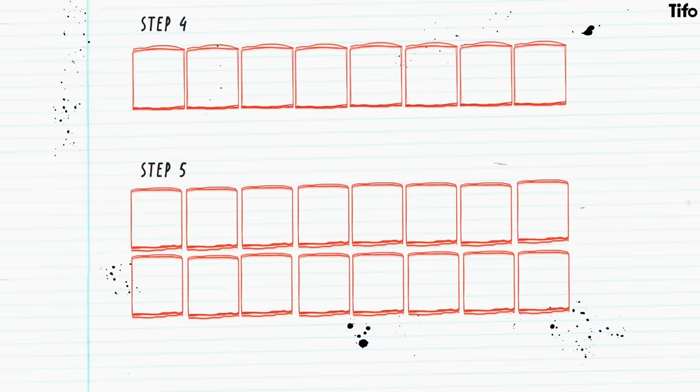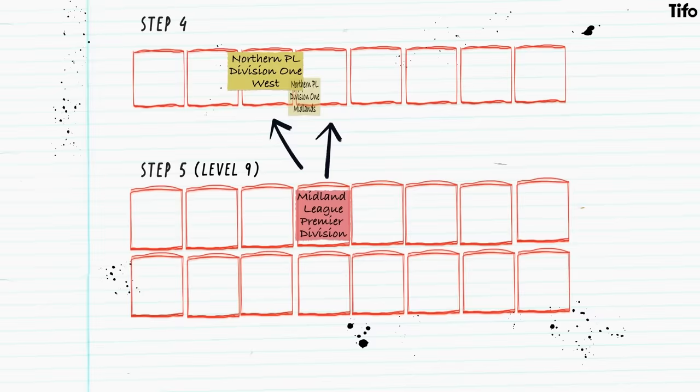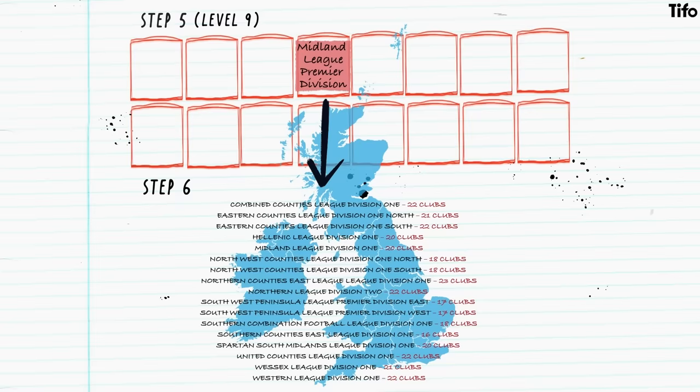Step four works on the same basis, but with more divisions, and so does step five. But there are quirks. Consider a team playing in the Midland League Premier Division at step five, the ninth level of the pyramid. A team winning promotion from that league would go into either the Northern Premier League Division 1 West or the Northern Premier League Division 1 Midlands, depending on which part of the country they're from and which other teams have also won promotion. Similarly, teams relegated from the same league might fall into any one of five divisions below, with the destination determined by their locality, but also the need to keep the right number of teams in the right places.